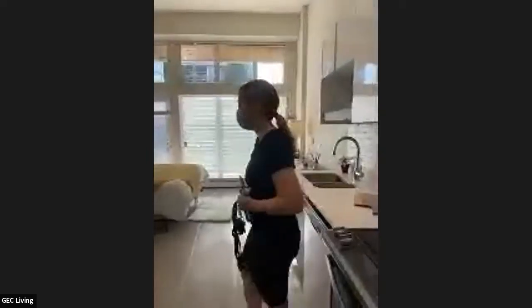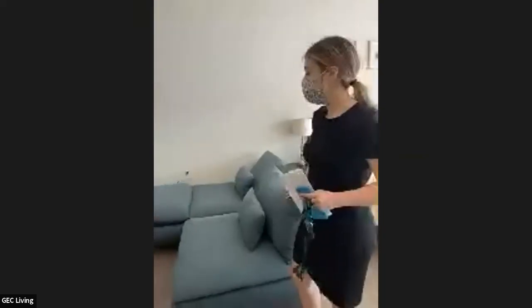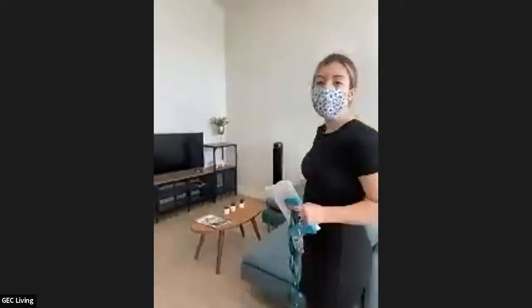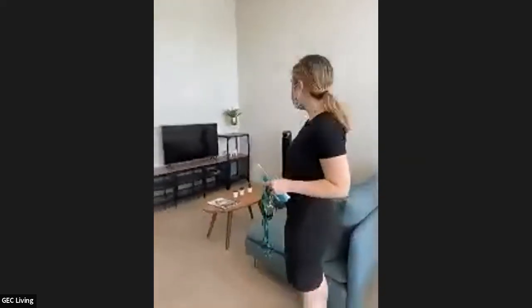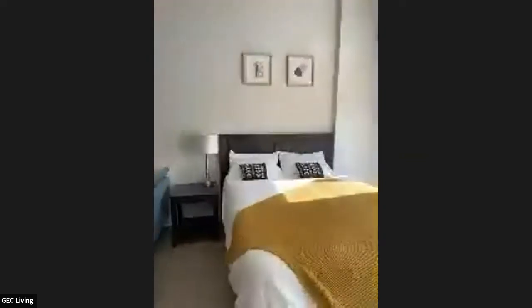The couch here is actually convertible, so you can use it as a bed to host another person with you. And you have a nice big flat screen TV. This room can actually accommodate up to three people — two people in the bed, and one more person on the couch if needed. Ideally probably two people, but you are able to live here with three.